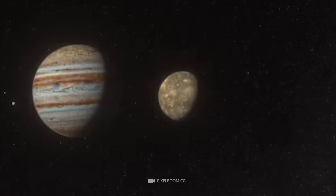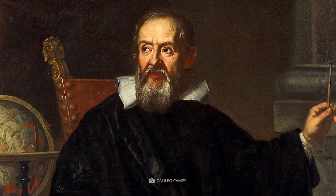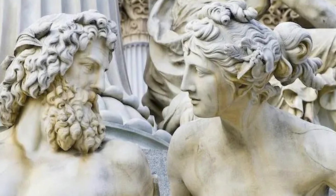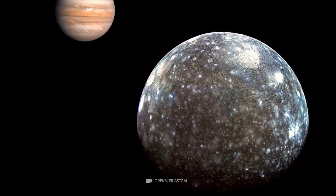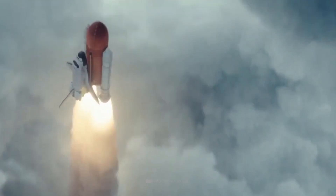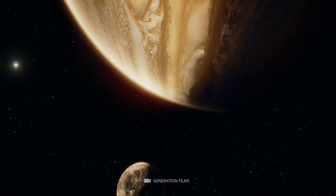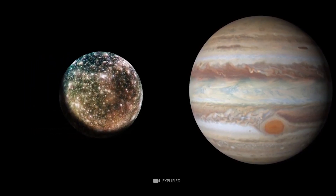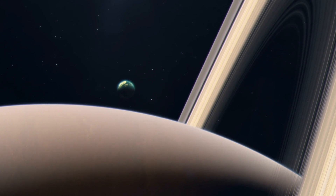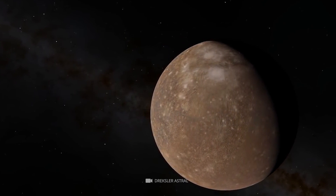Callisto is the outermost and farthest moon of Jupiter and the second largest moon in the solar system. It was discovered by Galileo Galilei in 1610 and named after the mythological nymph Callisto, associated with the Greek god Zeus. It is the most distant of the four Galilean moons and the least explored, due to the extreme distance from Earth. Callisto orbits Jupiter at a distance of 1.88 million kilometers and takes 16.7 days to complete one orbit. With a diameter of 4,800 kilometers, it is the least dense of the four Galilean moons, with a density of 1.82 grams per cubic centimeter.